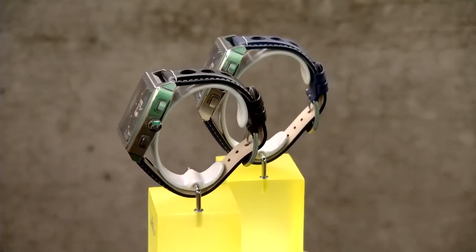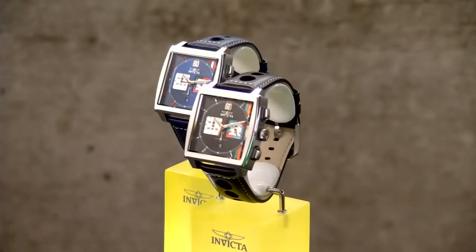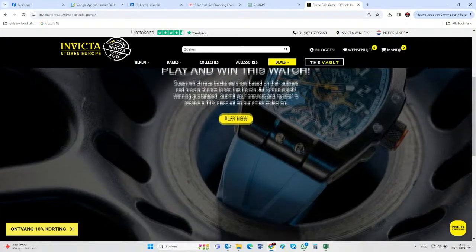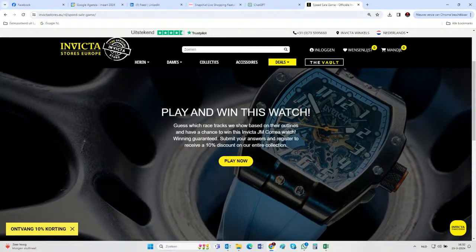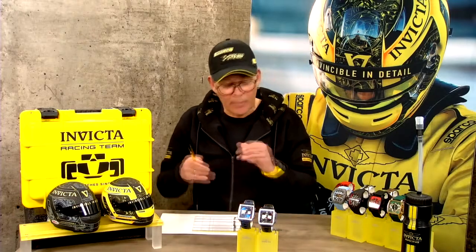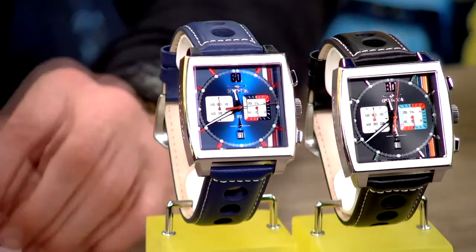We have many colors of this watch available on our website invictastores.eu. Currently we are running a speed sale contest on our website as well — Rene can show you the page where you can participate. This contest gives you the chance to win a free watch. I actually have the watch you can win here in the studio tonight, so go to invictastores.eu to play the game.